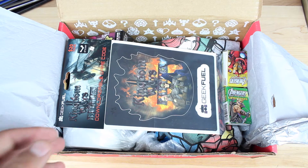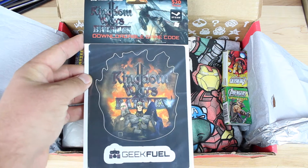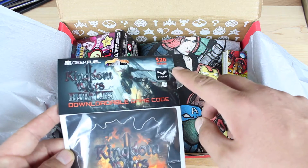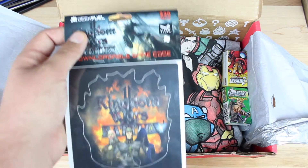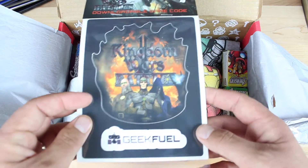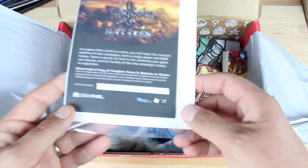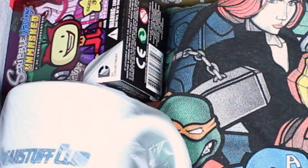So you guys know that I love some Marvel stuff. Here we have some downloadable game content. This is Kingdom Wars Battles. It says it's a $20 value and this is a Geek Fuel exclusive. And when I turn this over, there's going to be a code and whoever gets it first gets it. So bam, there it is — there's the code for Kingdom Wars Battles.